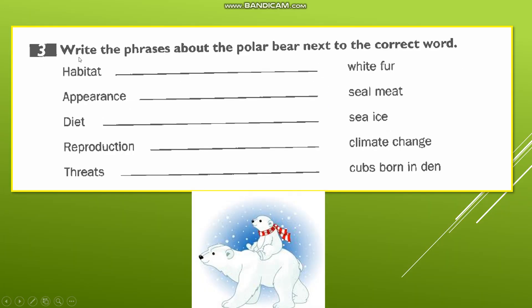Let's move to exercise number three: 'Write the phrases about the polar bear next to the correct word.' We have important words here: 'habitat' meaning the home or shelter; 'appearance' meaning the external appearance; 'diet' meaning food; 'reproduction' meaning birth/offspring; and 'threats' meaning dangers or threats. Let's begin.